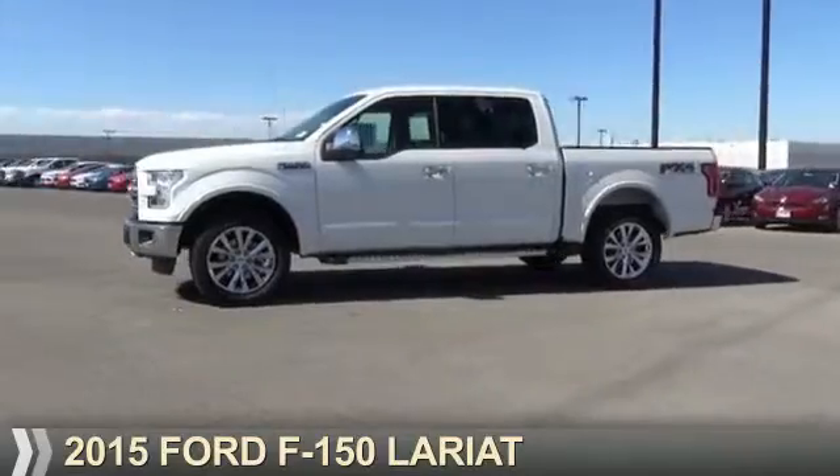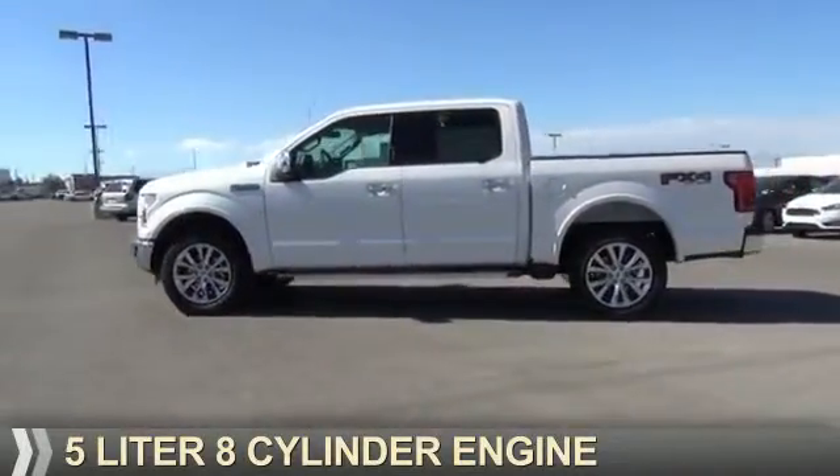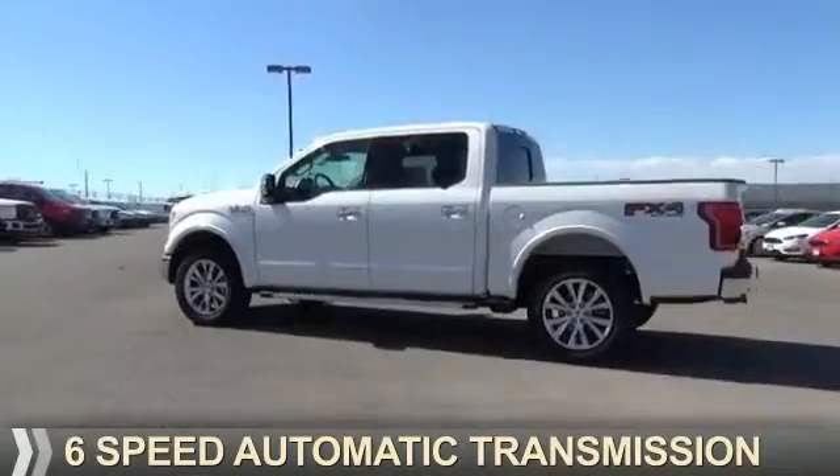It's powered by 4-wheel drive, a 5-liter 8-cylinder engine, and a 6-speed automatic transmission.